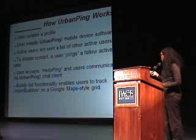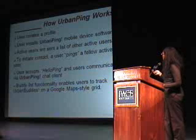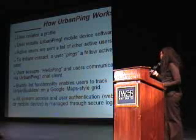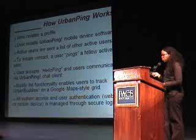There's also functionality that enables users to track their buddies on a Google Maps-based algorithm. All system access and user authentication, either via the web or the mobile device, is managed through secure mobile.